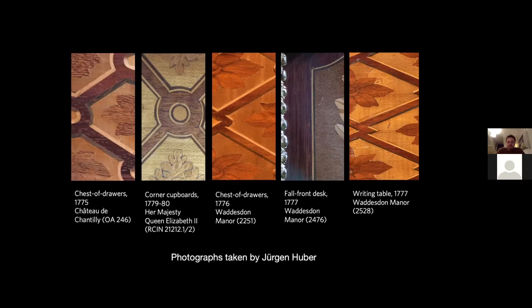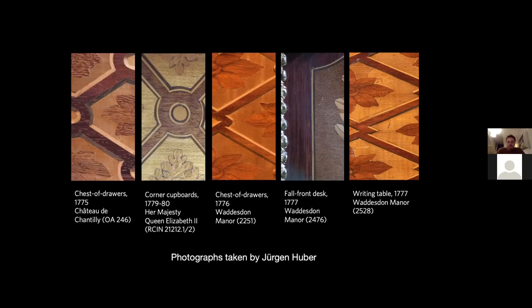But how did he create this ebonized stringing? The Dictionary of Arts and Crafts, published in 1766, may shed some light. It describes how ebonists take pear wood — a pale fruitwood — and dye it black with a hot mixture of gall nuts, which is a growth that trees develop when attacked by parasitic insects and is quite rich in tannins, and writing ink. They apply this mixture to the wood and then apply hot wax over it. We don't know if this is exactly what Riesener was using to create his ebonized stringing, but it's very likely he used a similar process.